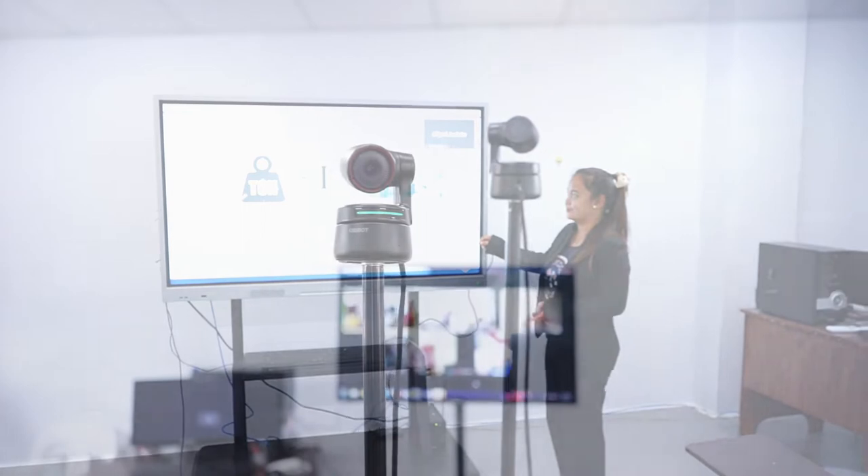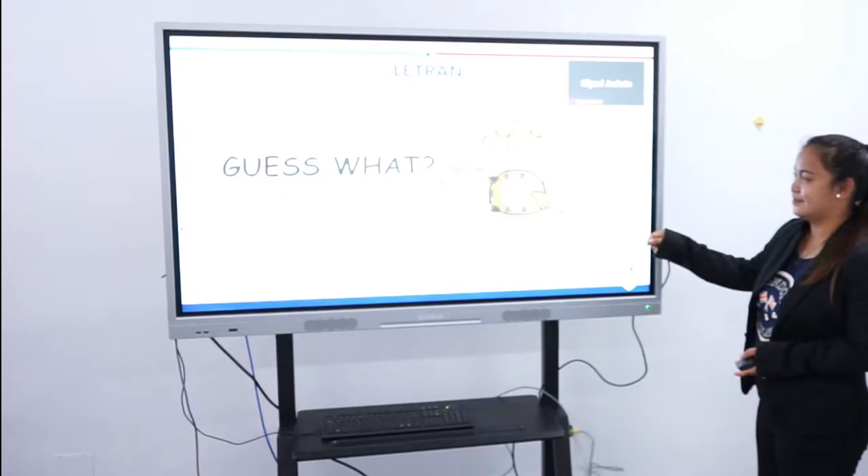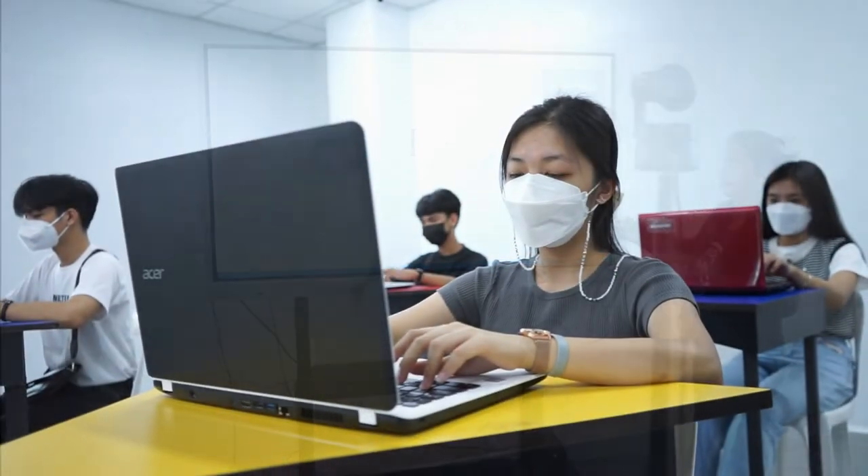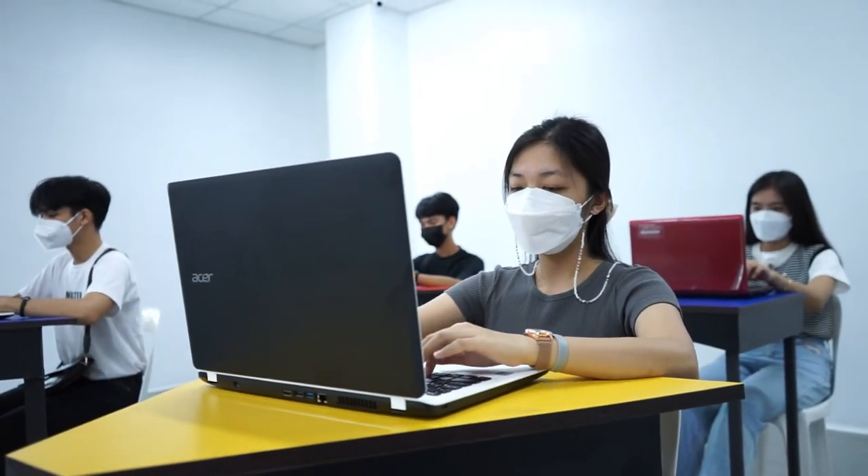Letran Manawag is fully equipped with the following: high-resolution camera or moving camera, television unit, computers or laptops, and Wi-Fi connection.